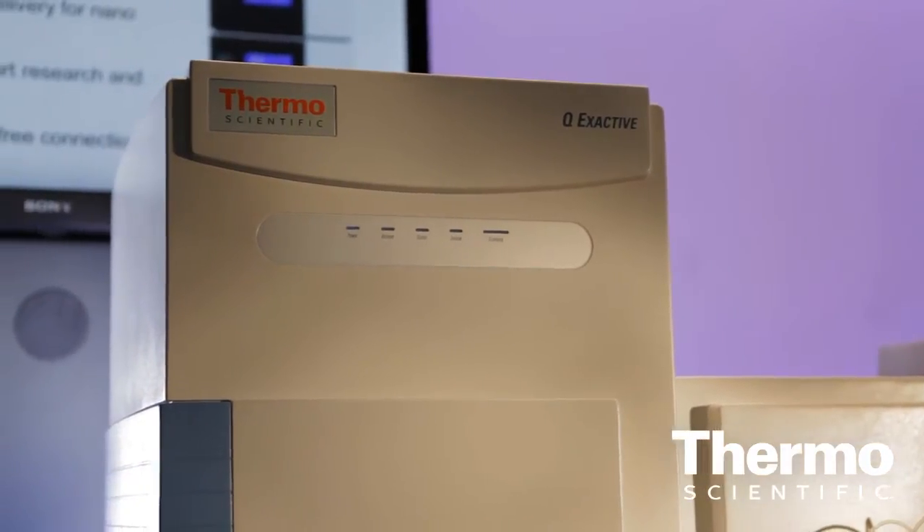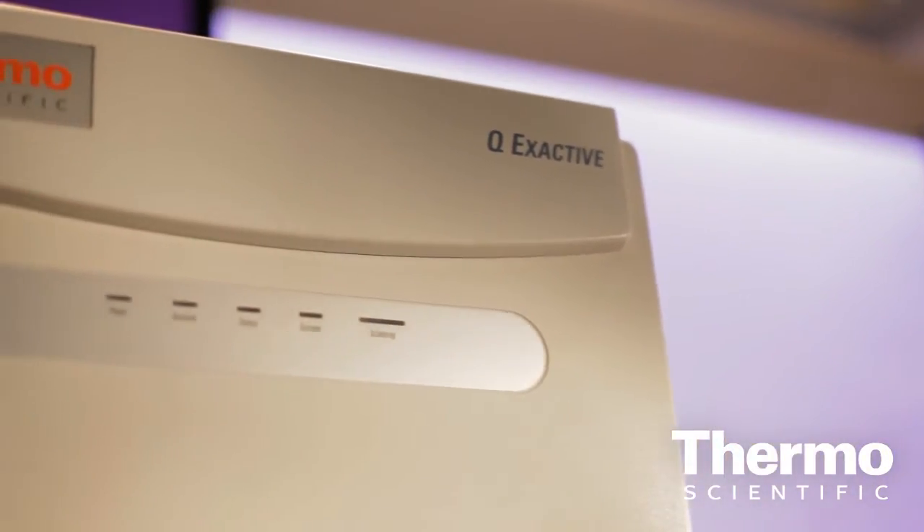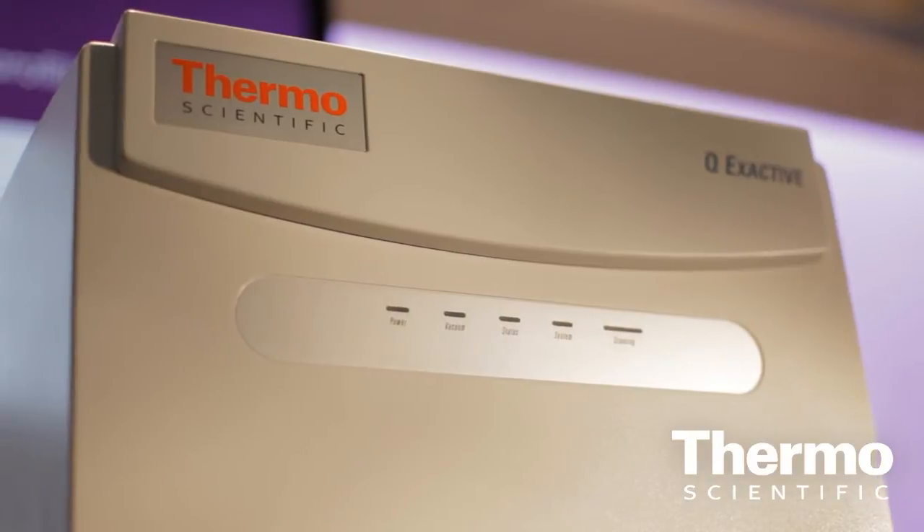This is the fastest scanning, highest resolution, and accurate mass device available on the market today. The Orbitrap gives mass accuracies that are superior to other devices of this type — for example, time-of-flight instrumentation — and it also gives superior resolution. And it can do it at chromatographic, even ultra-high performance LC timescales.